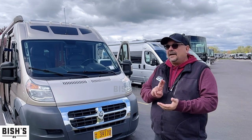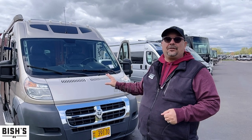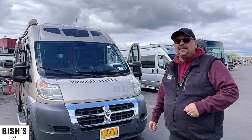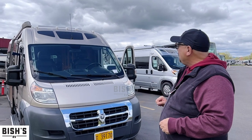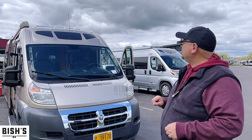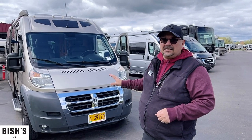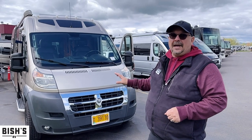Whenever you buy a van from Bisch's RV, we're going to go through everything, make sure everything works, and we're going to make sure you know how to use it by giving you a free orientation when you come to pick it up. So, without further ado, let me just tell you — this Roadtrek has got solar, it's a very nice unit, and it's priced to sell.